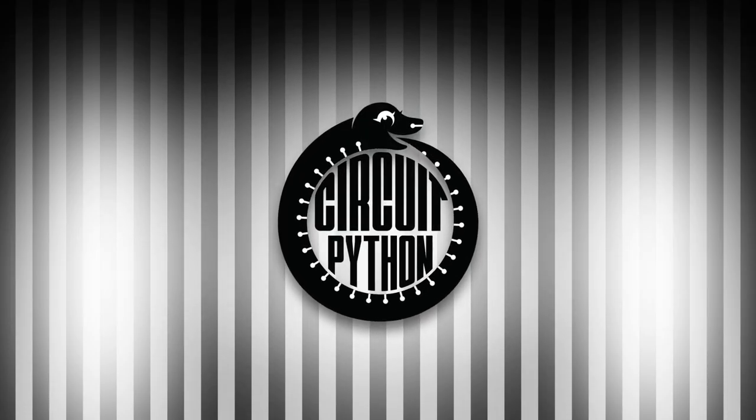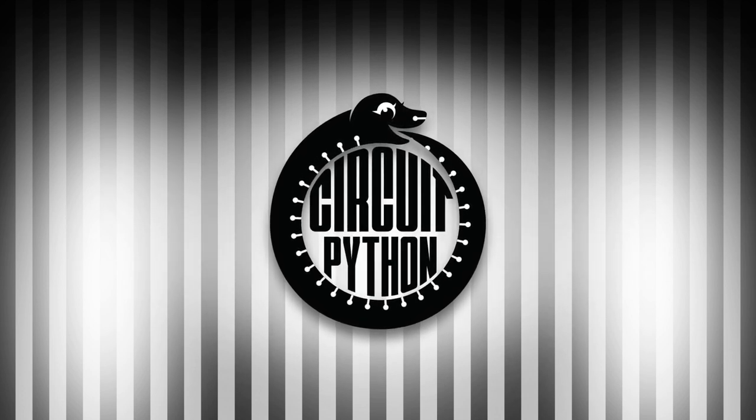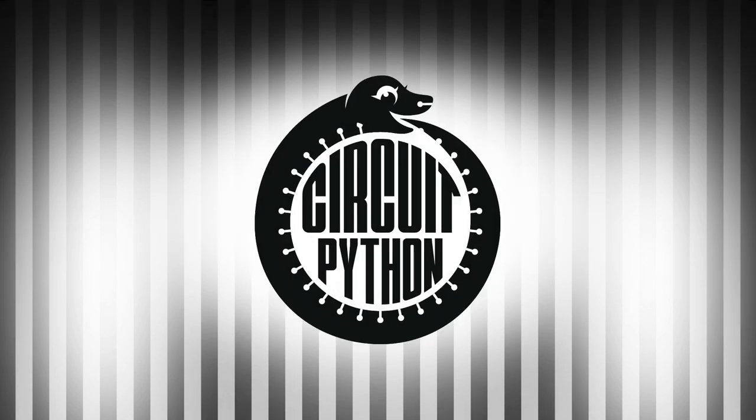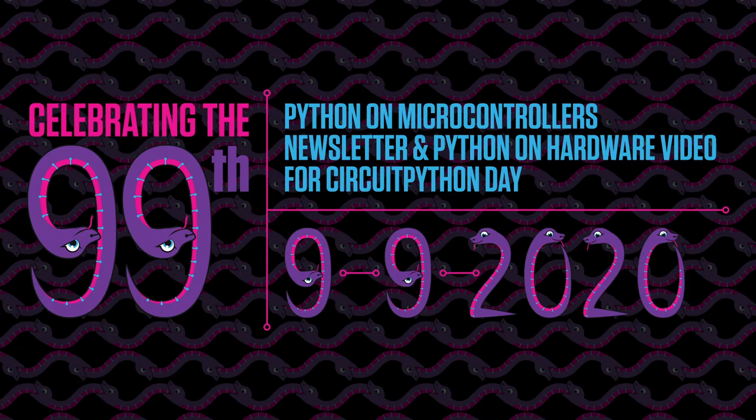It's that time again. This is Katni with your weekly Python on Hardware news. Every week, we put together the Python for Microcontrollers newsletter, available through adafruitdaily.com. Head over to sign up and see all the past and current newsletters, or tune in each week to hear what's going on. This issue, corresponding to Circuit Python Day, is the 99th issue of both the newsletter and the accompanying Python on Hardware video. Check out past newsletters at adafruitdaily.com/category/circuitpython and past videos at adafru.it/poh-episodes.